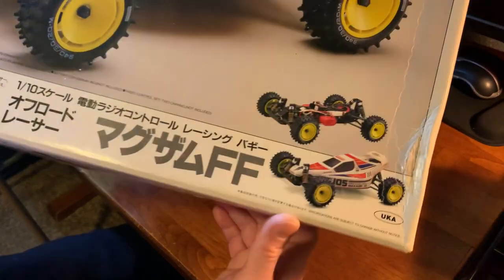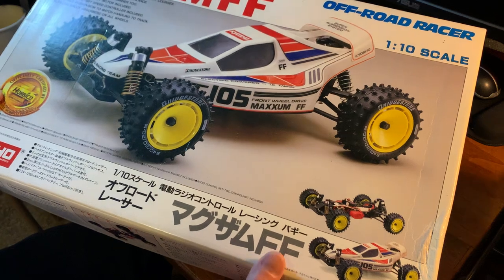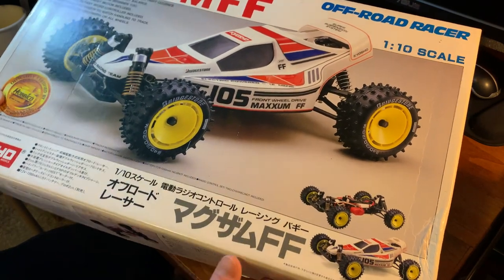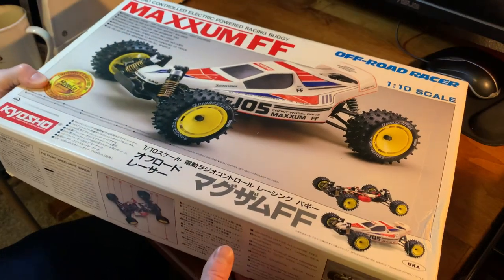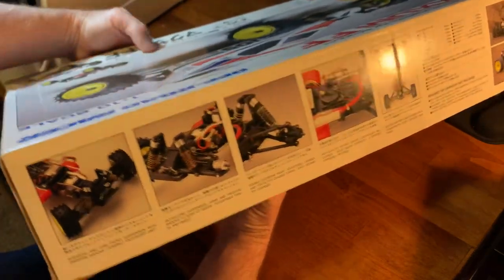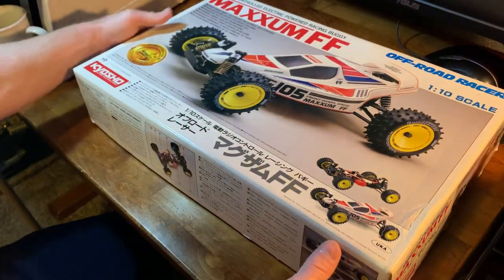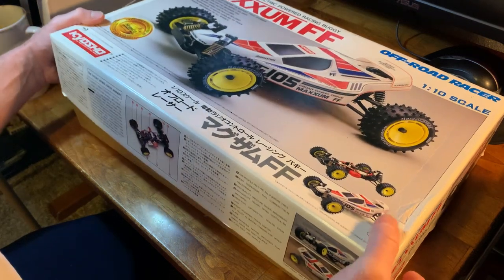You guys know this car — it's been around. This is their front-wheel-drive model, and to me this thing always looked like it belonged right there with the Ultima and the Optimas. The style is all the same; this is absolutely a relative, a cousin, of those series of cars. It even shares wheels and tires with some of the mids. The box is in pretty decent shape for how old this thing is. I got this back when I was trying to collect all the Optima kits in the box, and this was just an oddball I didn't sell off with the others.